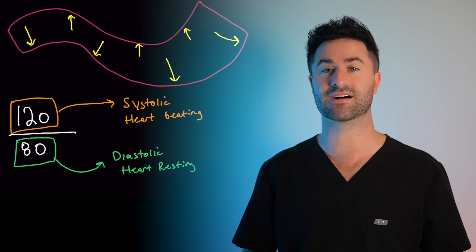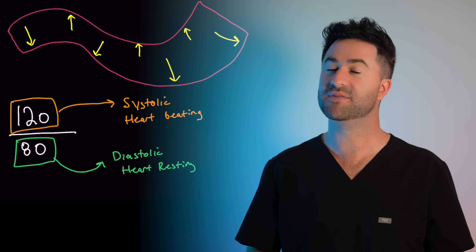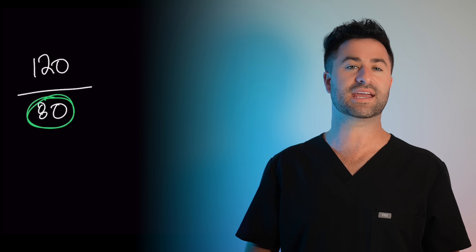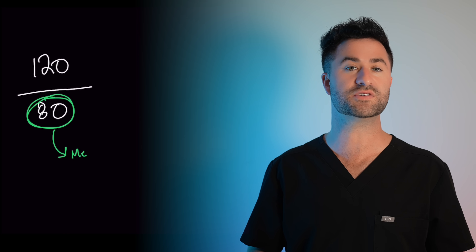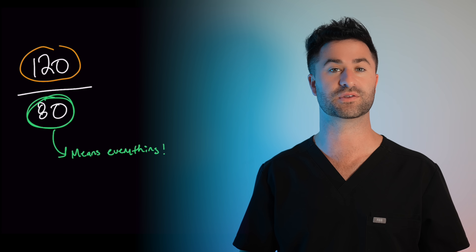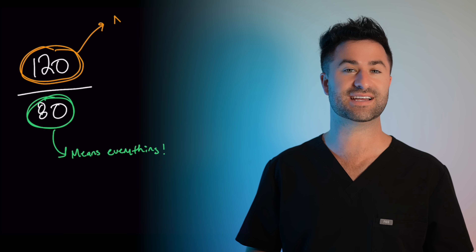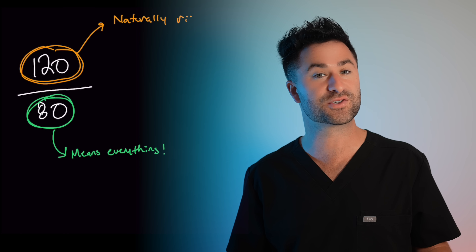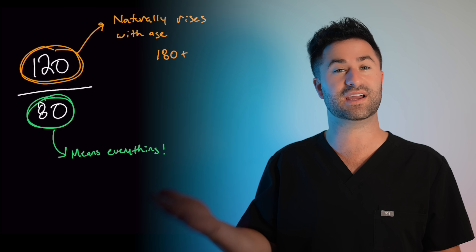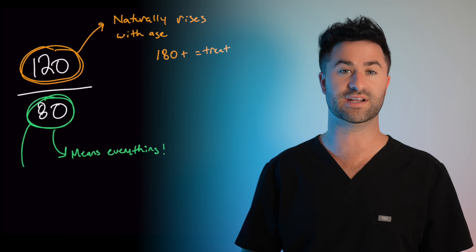Now both systolic and diastolic blood pressures matter, but they don't necessarily rise for the same reasons. Going back in history a little bit, doctors used to believe that the diastolic blood pressure meant absolutely everything. The thinking was that systolic blood pressure naturally goes up with age, so unless it was extremely high, it was hardly ever treated.